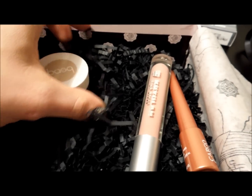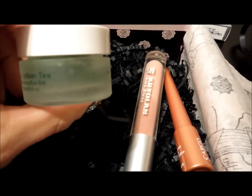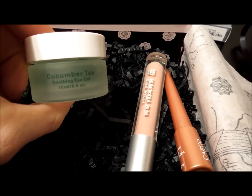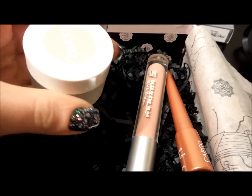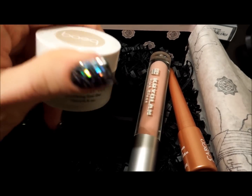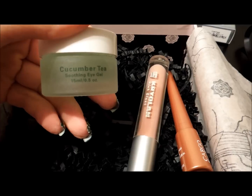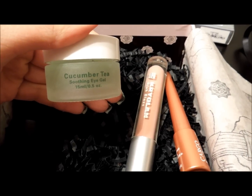Maybe I'll have to put some sort of primer underneath. Next is this soothing eye gel — it's weird because it smells weird, it smells to me like Icy Hot, and I find that really strange given that I'm going to put it around my eyes.